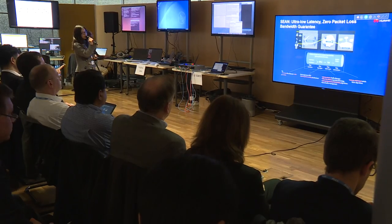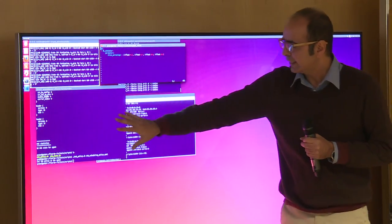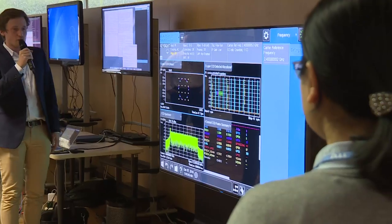There were two or three demonstrations of softwareization. One showed a virtualization or containerization technology — referred to as Docker containers — which is a very lightweight form of isolating a piece of software. We showed 4G completely isolated in these very lightweight software containers.